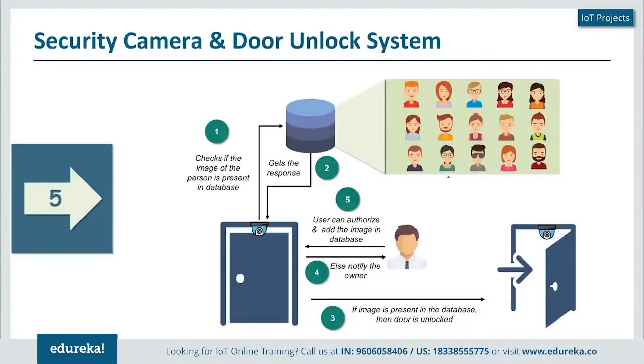This photo is sent to an analytical system which compares it with all the photos it possesses in order to identify whether to let the user open the door or not. An evolution of this is that if it does not find the photo of that person, it can notify the concerned person that someone is trying to access the door, asking whether to authorize and add their information to the database or deny access.